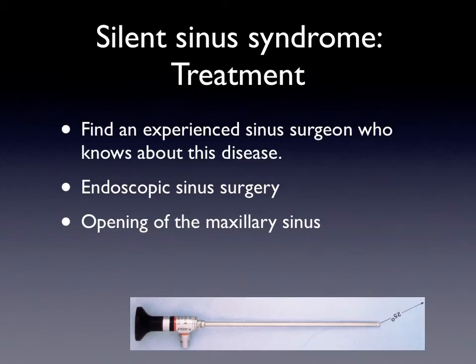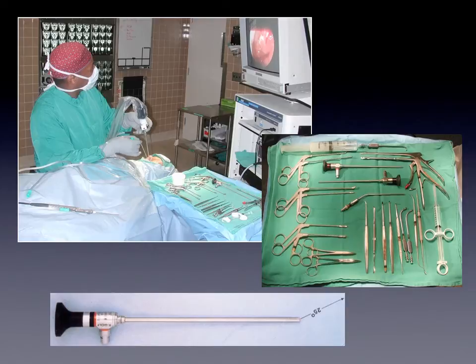How do you treat this? First, you have to find an ear, nose, and throat doctor who knows about this syndrome. You'd like to find an experienced sinus surgeon who knows about this disease, or someone willing to research it. Typically, the treatment is endoscopic sinus surgery, where we open the sinus up and allow it to aerate. The sinus surgery is done under general anesthesia. There are a number of small instruments — cutting and grasping instruments — to open the sinus up, wash it out, and we use small fiber optic scopes. We typically do this with a TV monitor and a camera attached.